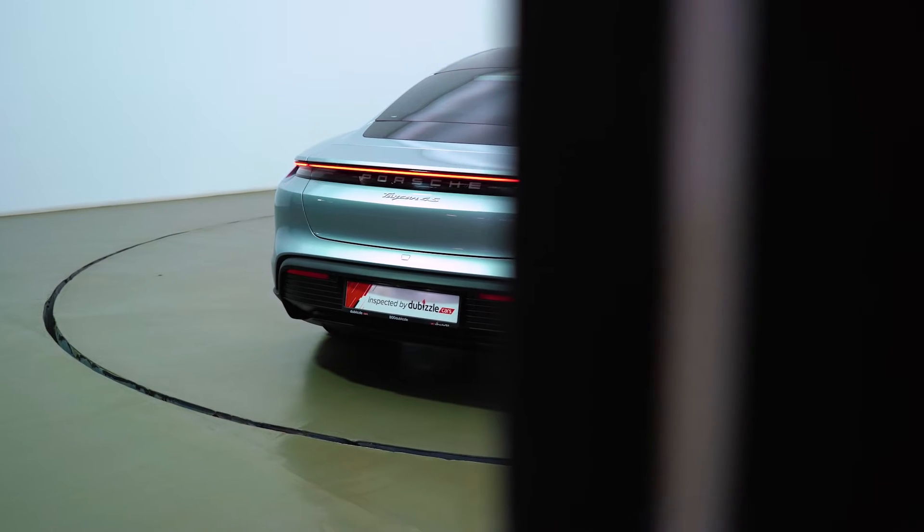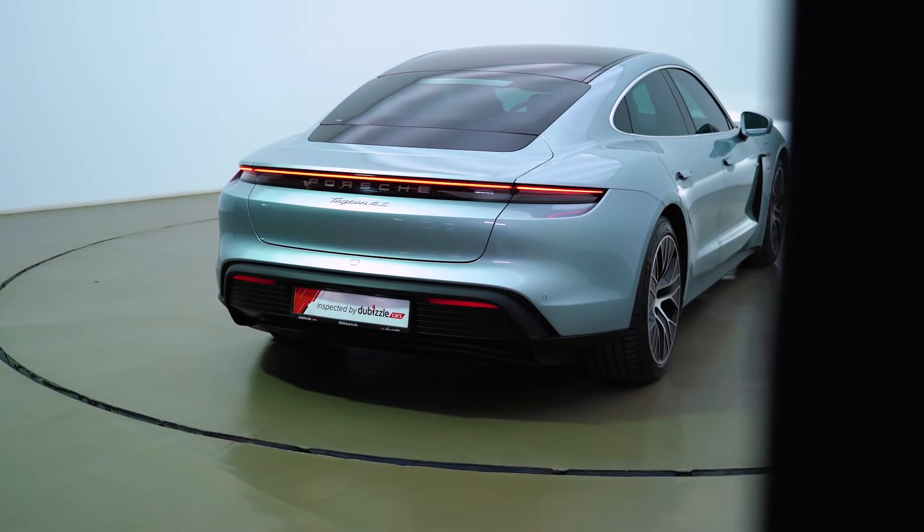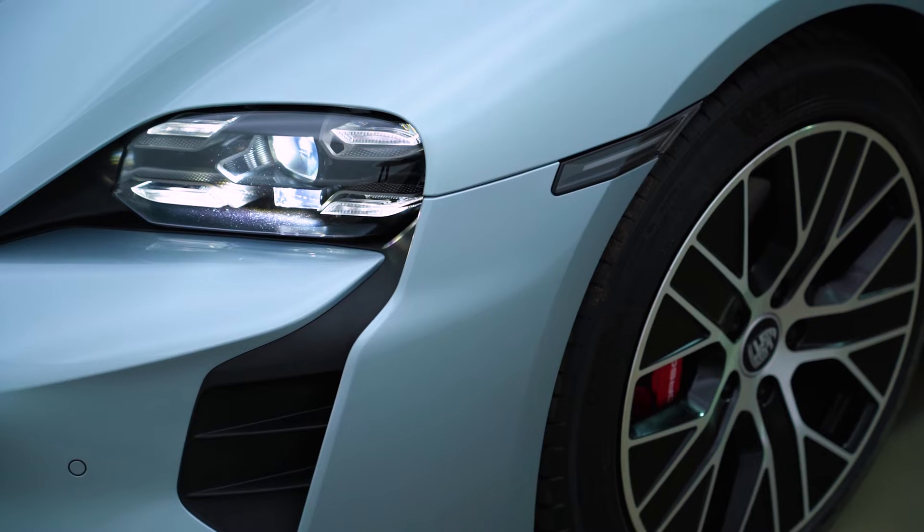At dubizzle cars, we've had a look at a lot of electric cars because they've become increasingly popular here over the past couple of years here in the United Arab Emirates — most of them Teslas. But what we have here is not a Tesla. This is a Porsche Taycan 4S.